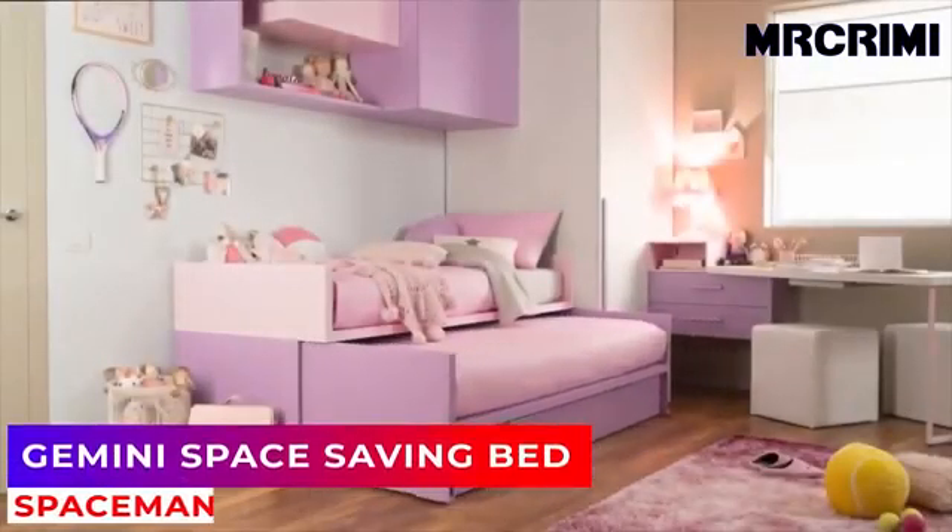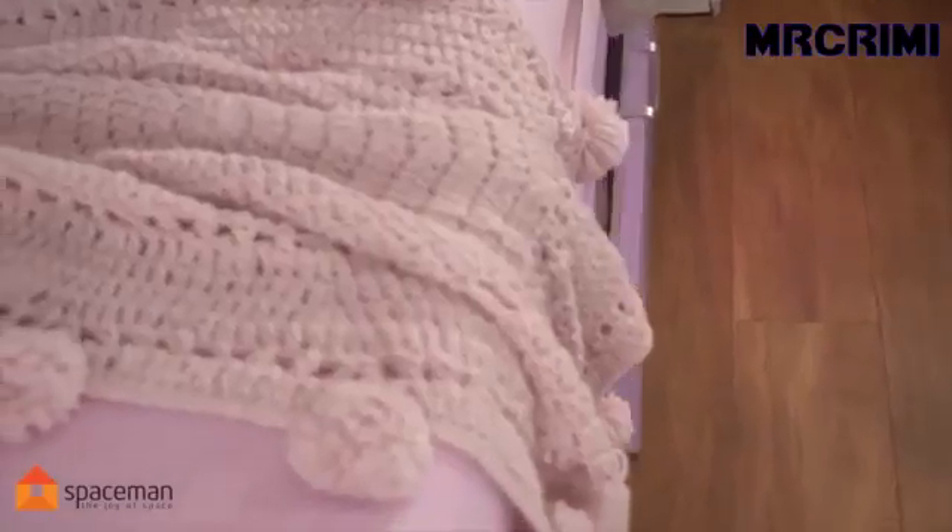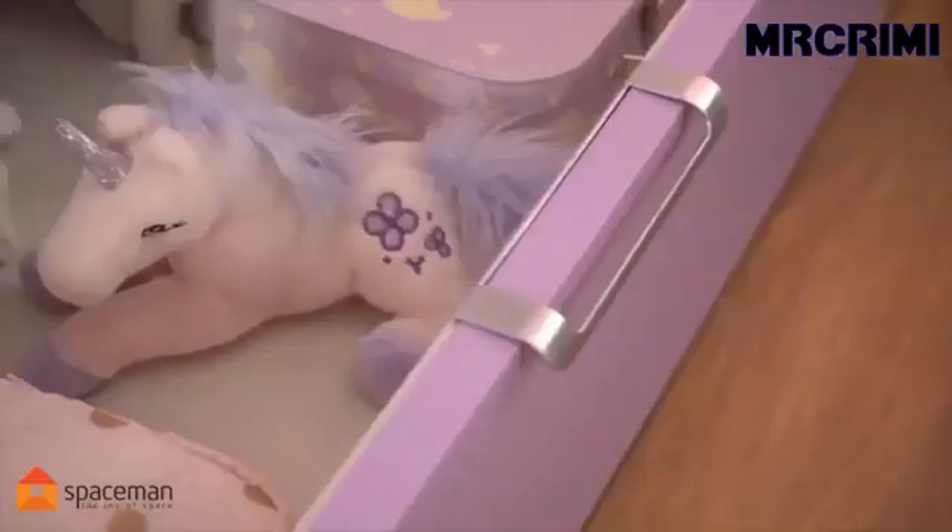Unlike traditional bunk beds that are high and designed for adults, Gemini is a lower and safer choice for younger children. Your children wouldn't need a ladder to climb up on the top bunk.